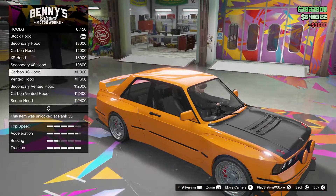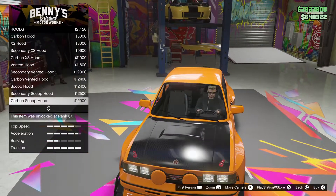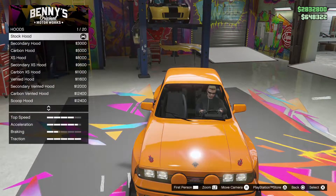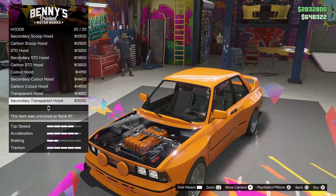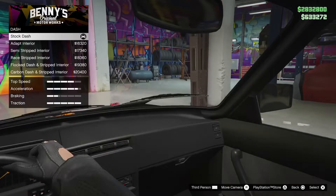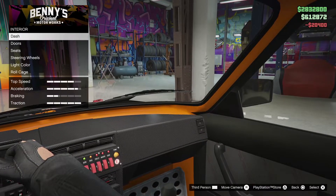Let's see the hood options we've got here. Don't like that one. It's the hook-style hood — yeah, let's go for that one. That's a beautiful thing.